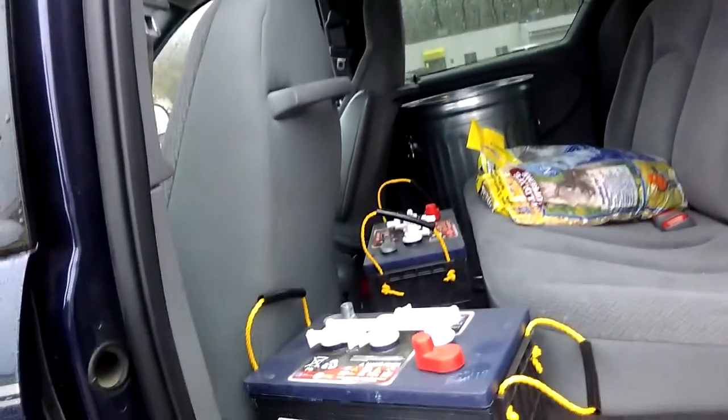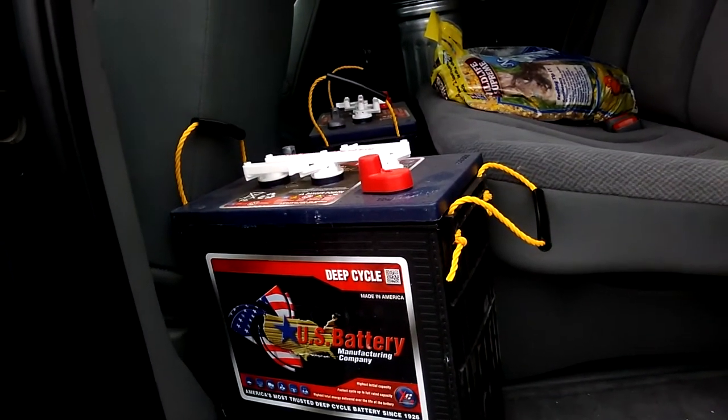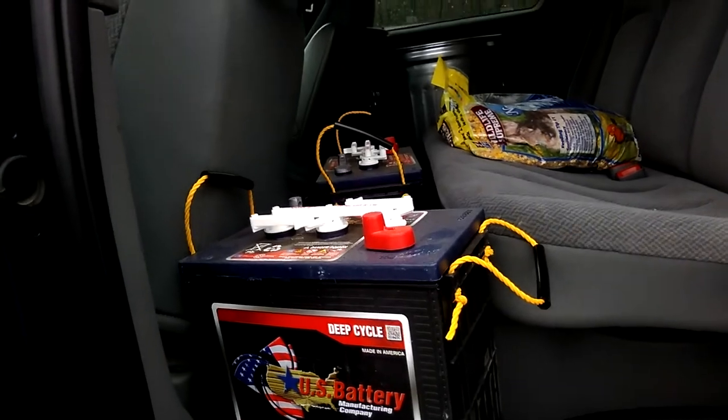Hello, welcome to DIY Solar and Wind. I finally went to Grand Rapids, Michigan to get the big batteries. I did not get the Trojans, but I did get the U.S. batteries. He said they're just as good as Trojans, if not better — $20 cheaper per battery.